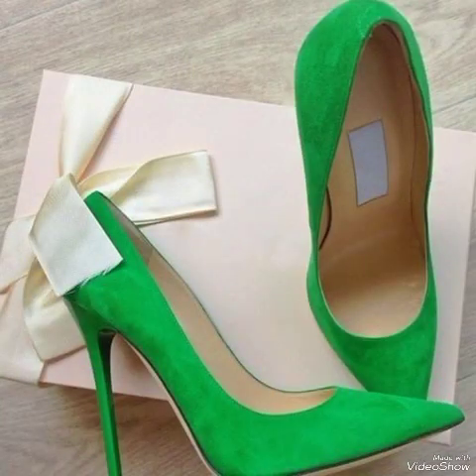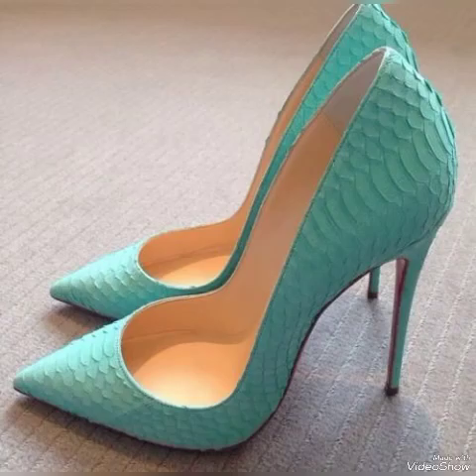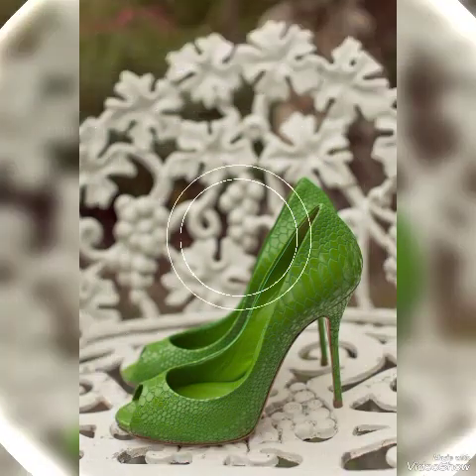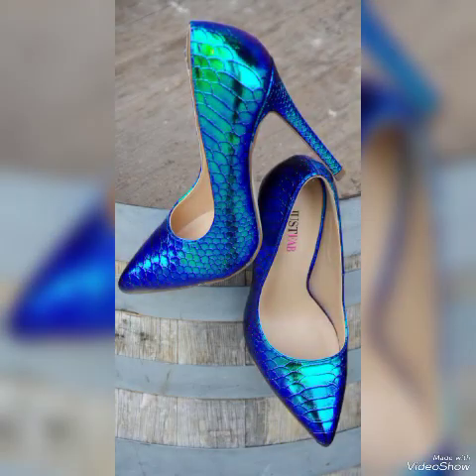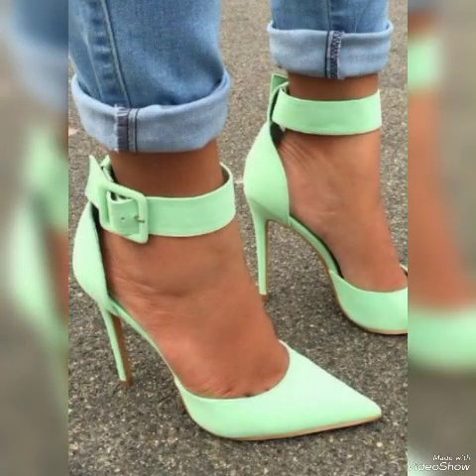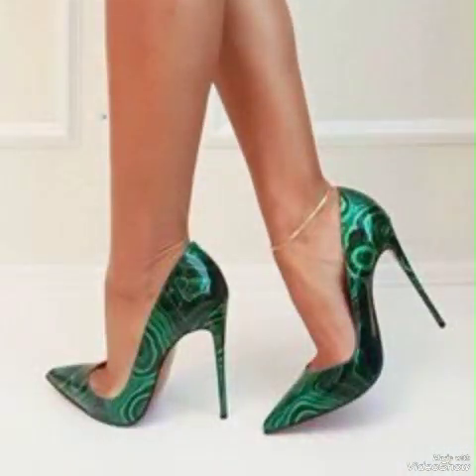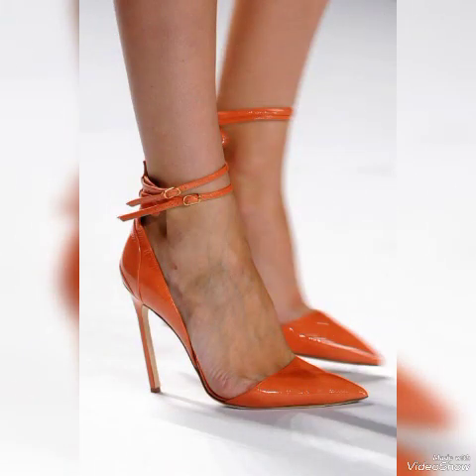Dear friends, if you are fashion lovers and you want to know the latest beautiful high heel pumps you can use to make your personality trendy in fashion, then subscribe to my channel. If you have already subscribed, please press the bell icon — by pressing the bell icon you will get all the notifications of my upcoming videos.